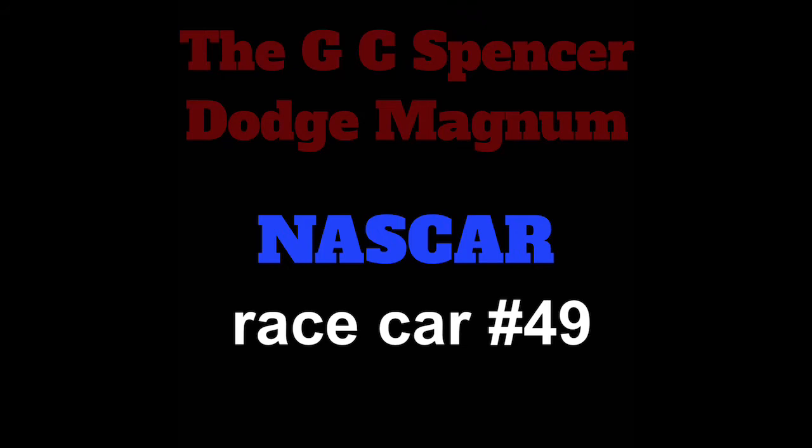This car did not originally start out as a Magnum. It originally was a 68 Roadrunner, and over the years G.C. continued to update it with new sheet metal. I had a chance to purchase this car in 1992 for $6,000, and like a numbskull, I passed on that. I should have bought this car, but I didn't.